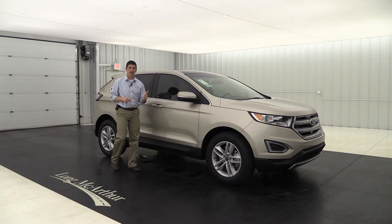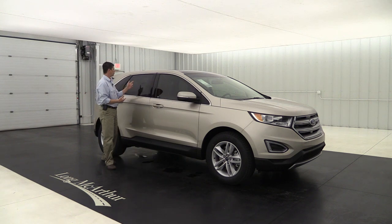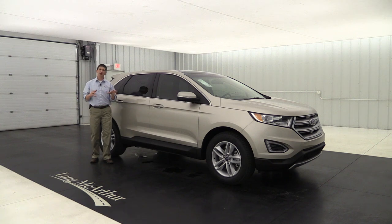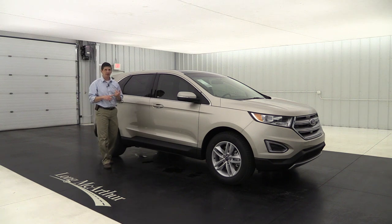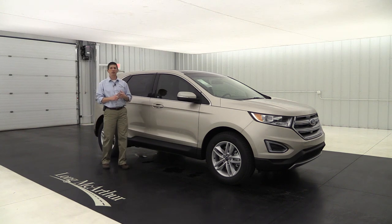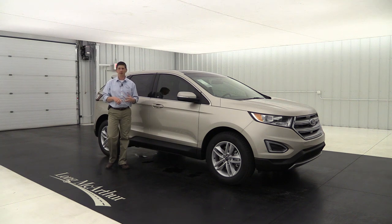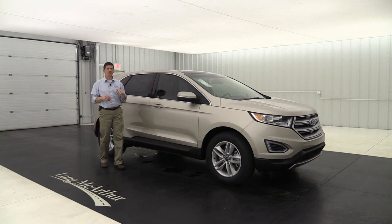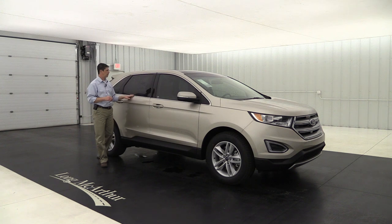Let's quickly talk about warranties. The 2018 Ford Edge comes with a 3-year/36,000-mile bumper-to-bumper warranty covering most items except wear-and-tear items like tires, brakes, and windshield wipers. You also get a 5-year/60,000-mile powertrain warranty with roadside assistance, which can really come in handy if you're ever stranded on the side of the road.